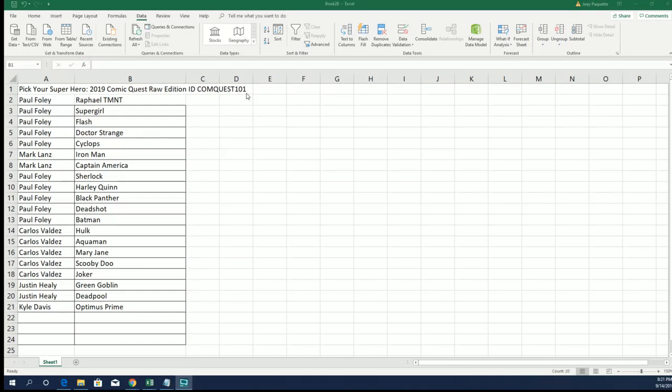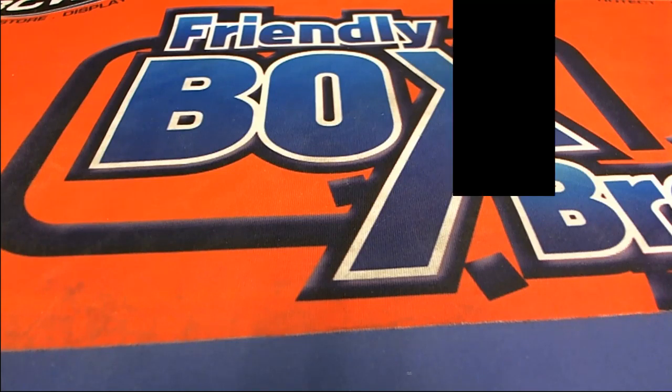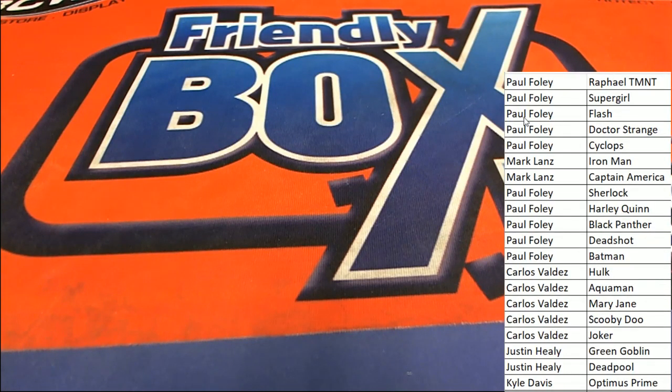It's happening right now in 101. We have the Comic Quest Raw Edition 101 breaking right now — a really cool comic book product.